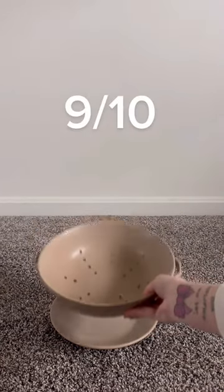This large nude colander with a matching plate underneath — it will make the perfect berry bowl. I really love this piece, 9 out of 10.